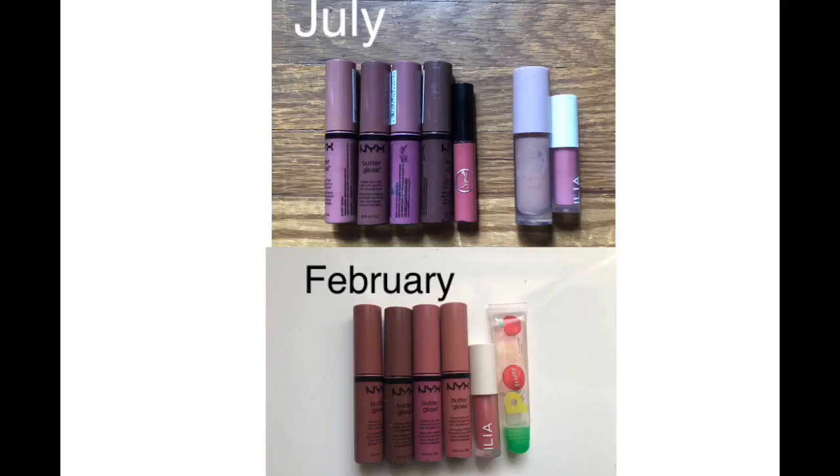I emptied out two but brought in the Shop Miss A clear lip gloss. I would like to see one of these NYX lip glosses panned at some point. I don't know if it's going to be this year, but I don't need all four of those, though I do like them and they're fine. I would like to try a new lip gloss with shimmer in it or something.